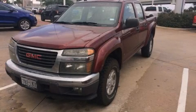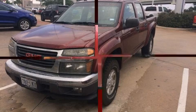Take command of the road in the 2008 GMC Canyon. It features an automatic transmission, rear-wheel drive, and a refined 5-cylinder engine.